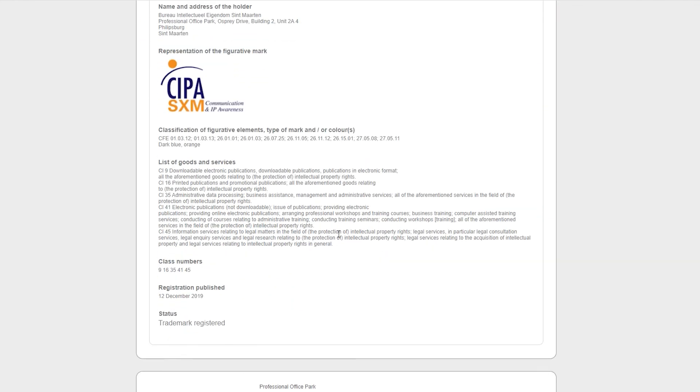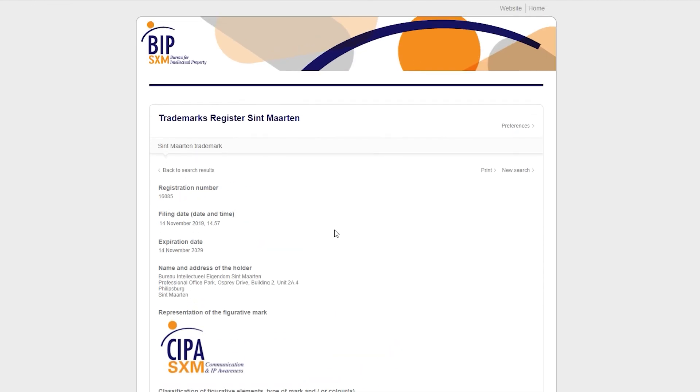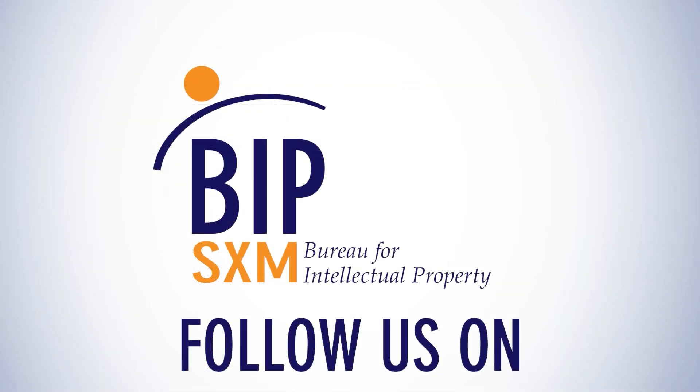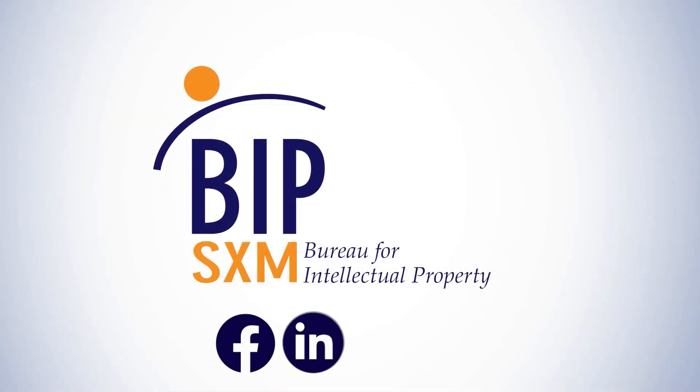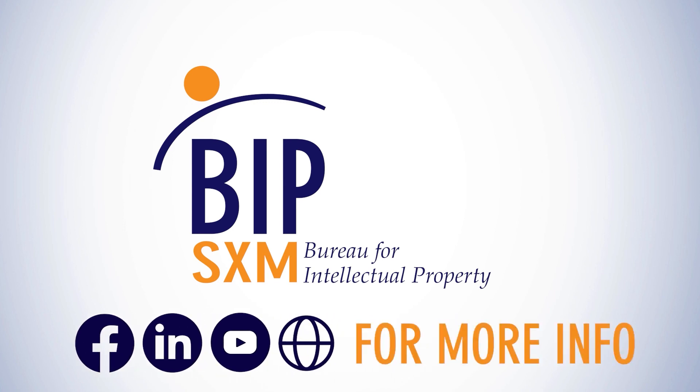This concludes our steps for a simple trademark search. Kindly note that all trademarks found in BIP-SXM's online registry pertain to trademarks registered on Dutch St. Martin. Don't forget to follow us on social media and visit www.bip.sx for more information.